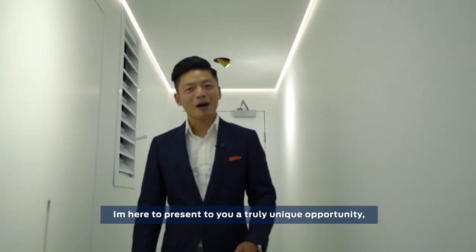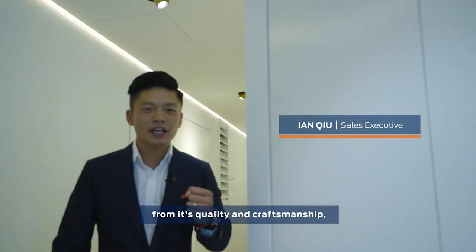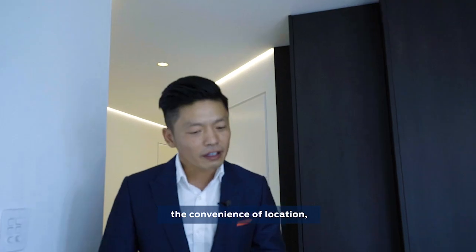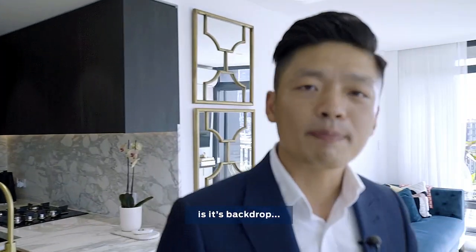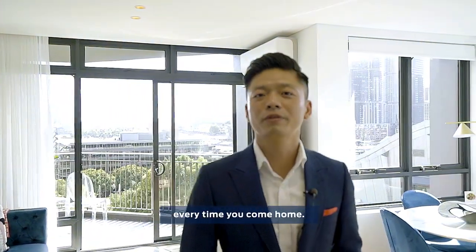Hi, I'm Ian Kieu. I'm here to present to you a truly unique opportunity. From its quality and craftsmanship to its amazing sunny aspect, the convenience of location, but what's most important is its backdrop. An iconic backdrop awaits you every time you come home. Welcome to 70502 Jones Bay Road here in Piemont.